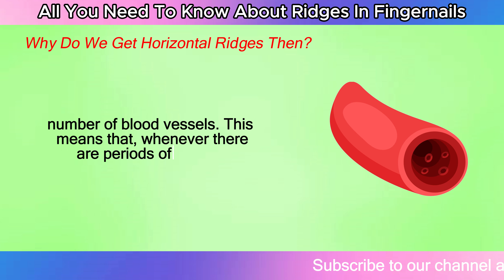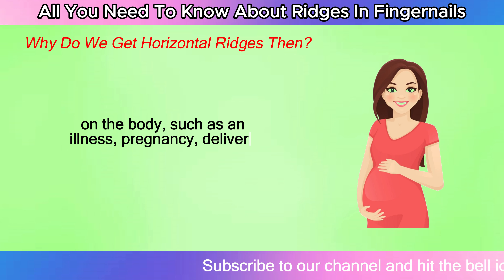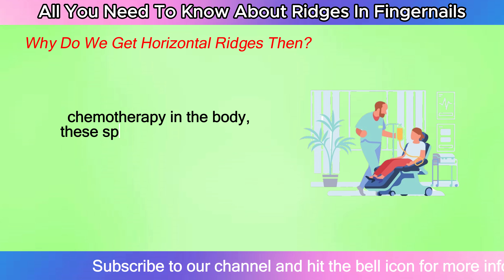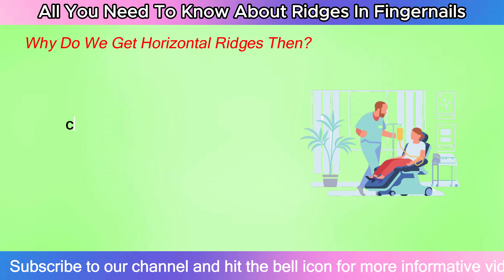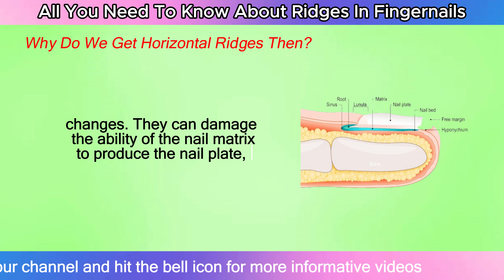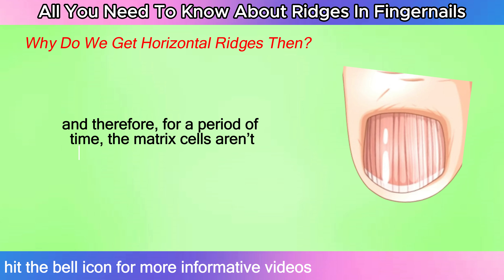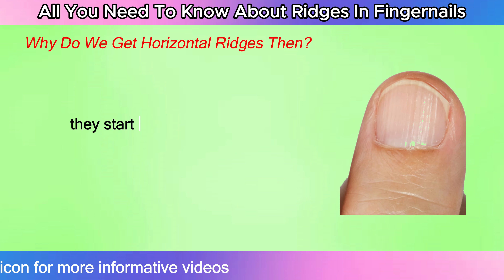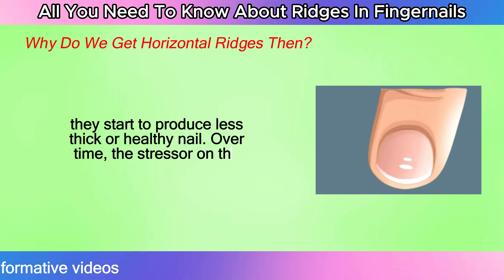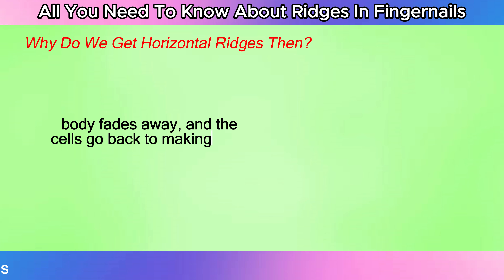Whenever there are periods of stress on the body — such as an illness, pregnancy, delivery, or certain medications like chemotherapy — these special nail matrix cells are sensitive to these changes. They can damage the ability of the nail matrix to produce the nail plate. For a period of time, the matrix cells aren't functioning normally and start to produce less thick or healthy nail. Over time, the stressor on the body fades away and the cells go back to making thick nails as before.